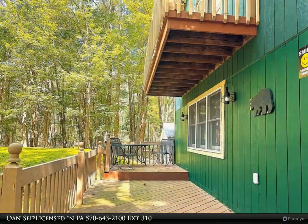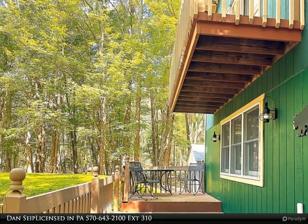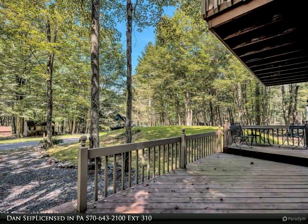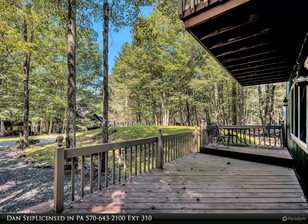Outside you'll find a front wrap deck, a covered entry, a balcony off of the master bedroom, and a fire pit with chairs in the rear — so plenty of great spots to enjoy the outdoors.